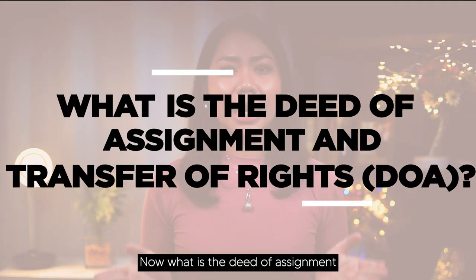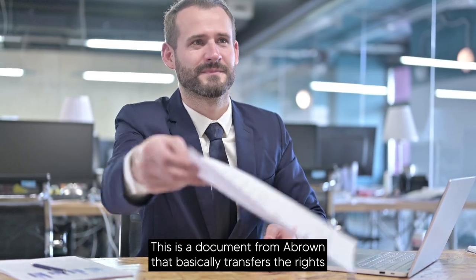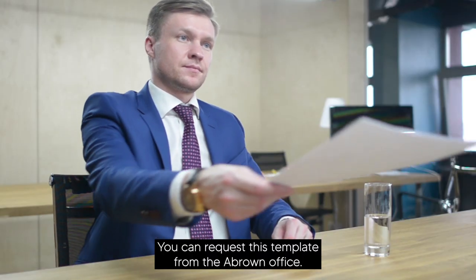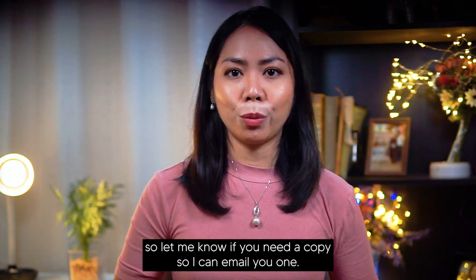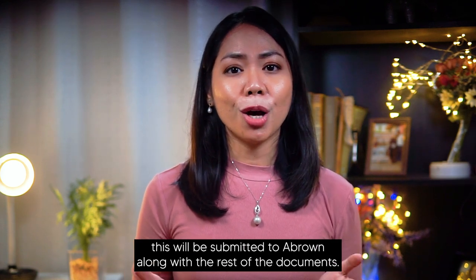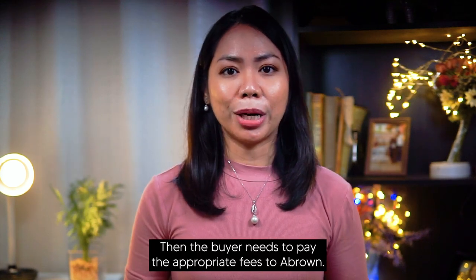The deed of assignment and transfer of rights, or DOA, is a document from A-Brown that basically transfers the rights and ownership of the subject property from the seller to the buyer. You can request this template from the A-Brown office. Once this document has been signed by both parties and notarized, it will be submitted to A-Brown along with the rest of the documents. Then the buyer needs to pay the appropriate fees to A-Brown.